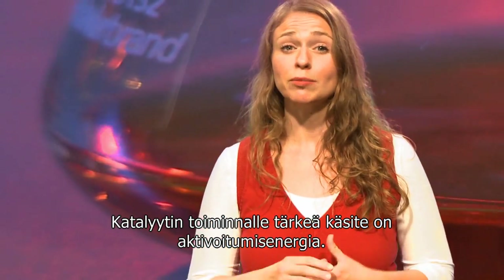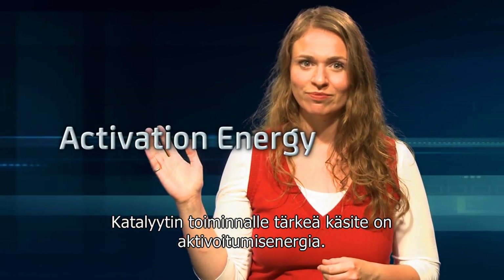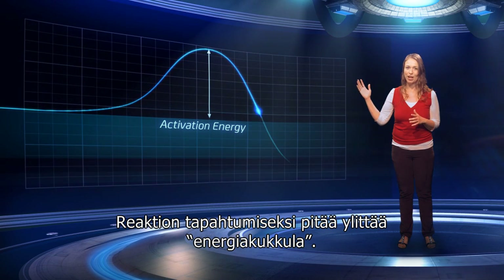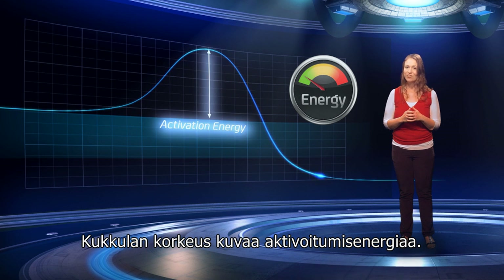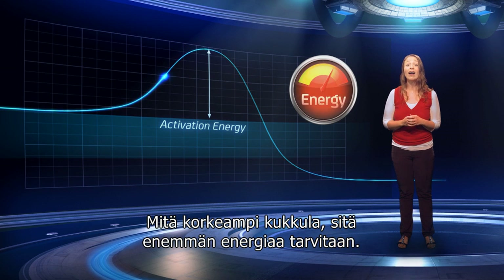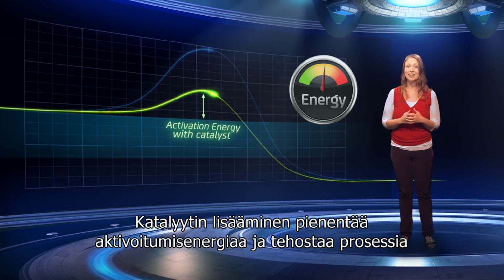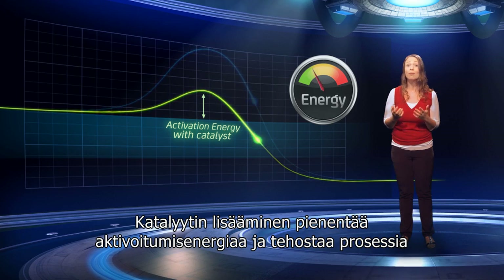The important concept when considering how a catalyst works is activation energy. For a reaction to take place, an energy hill needs to be overcome. The height of the hill is known as the activation energy — the higher the hill, the more energy is needed. When you add the catalyst, the activation energy is reduced, making the process more efficient.